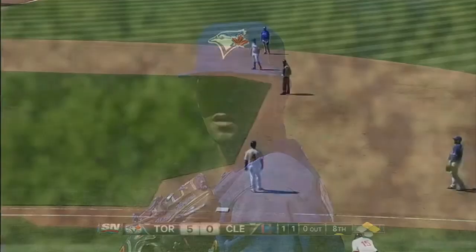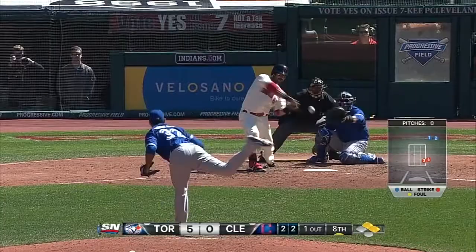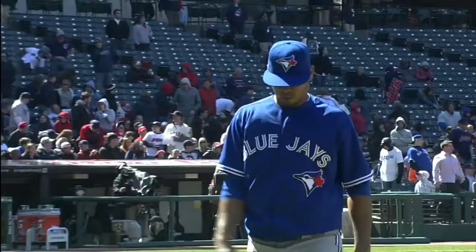To the eighth now, still 5-0 Toronto. Esmeal Rogers on after Burley exits, two men on — Rogers in a bit of a jam, nobody out. But he strikes out Asdrubal Cabrera, then gets Nick Swisher swinging, and finally wiggles out of the jam completely as Jason Kipnis flies out to center field. Colby Rasmus having some problems, but he makes the catch.